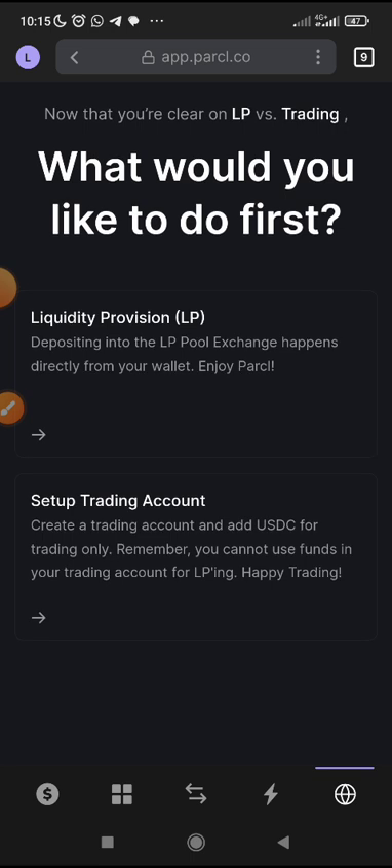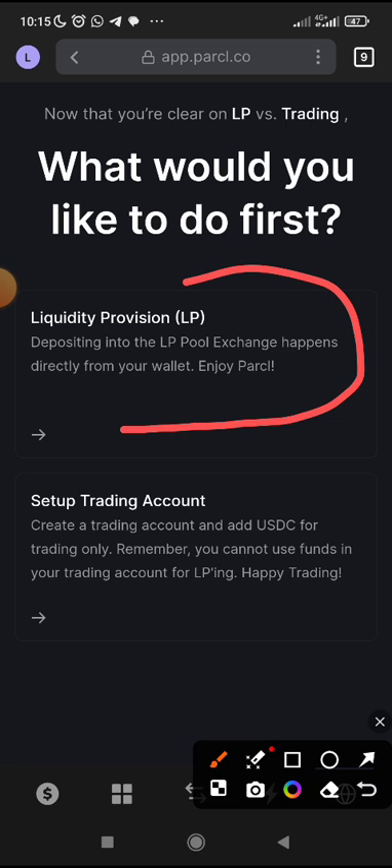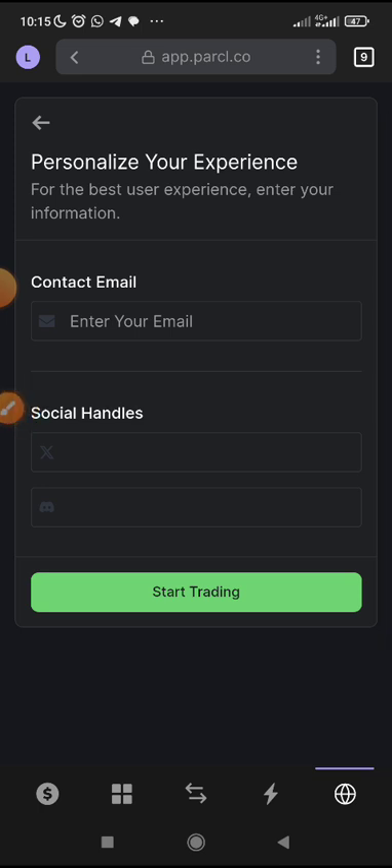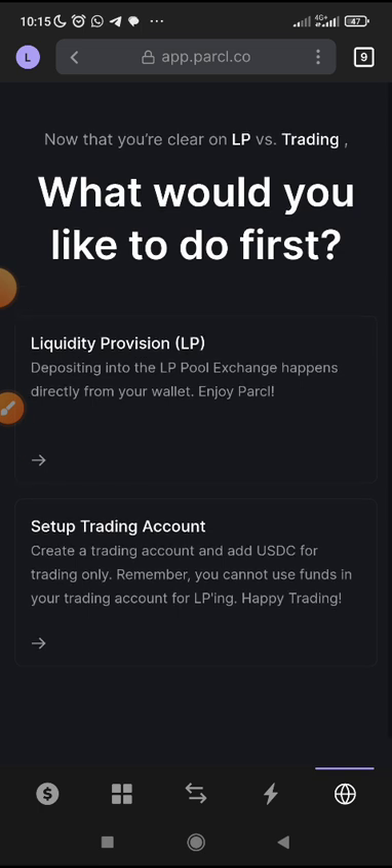What do you want to pick? Just pick liquidity — don't set up a trading account. Pick liquidity. But actually, you can just even go back — we don't need all that onboarding flow.